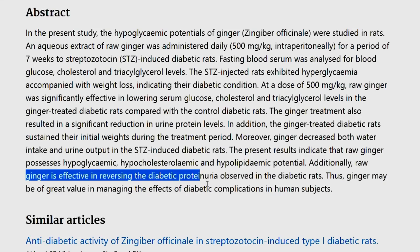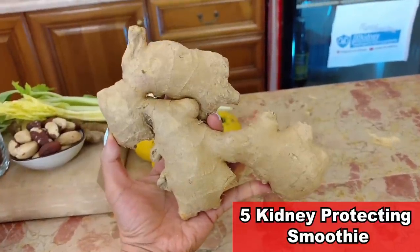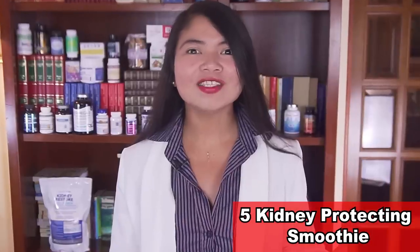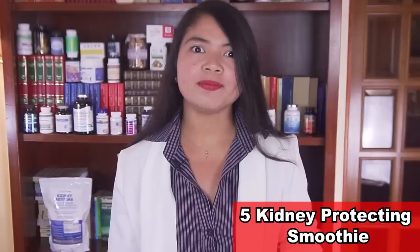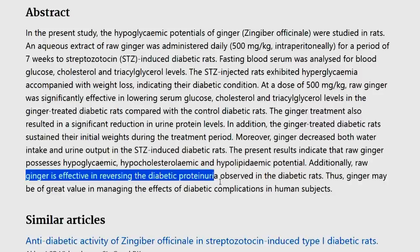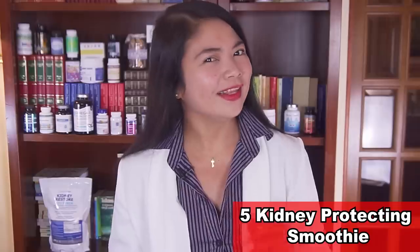That ingredient is ginger. Recent research links ginger to a plethora of health benefits: it can drastically lower blood sugar levels long-term — essential for diabetes patients — it helps lower cholesterol levels, and it was also linked to lower proteinuria levels. Amazing what a little root can do.